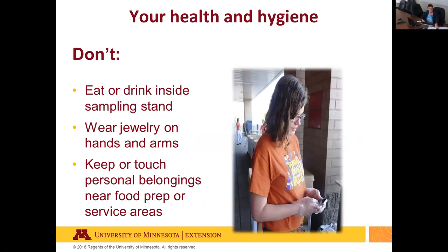A few don'ts regarding health and hygiene: don't eat or drink while preparing and serving food samples due to the risk of hand-to-mouth contamination and saliva spray onto food or food contact surfaces. Don't wear rings, watches, or jewelry on your hands or arms, as they're a major source of contamination. Personal items like cell phones and purses should be kept away from food preparation areas as they're also a major source of contamination.